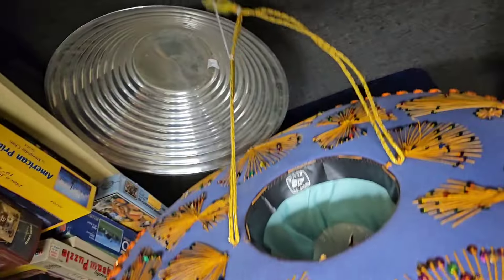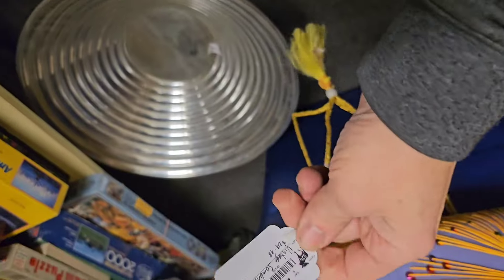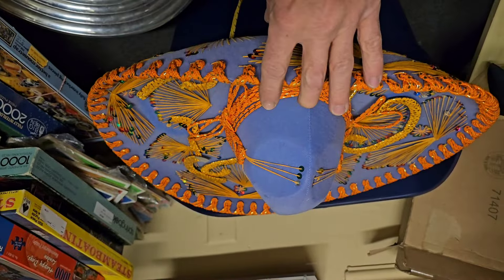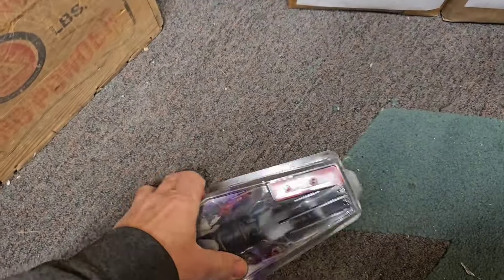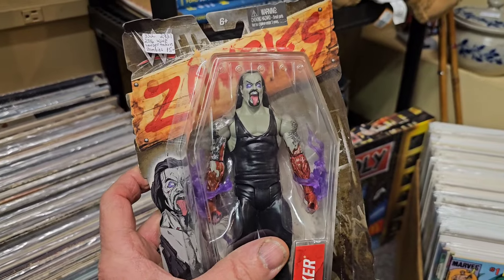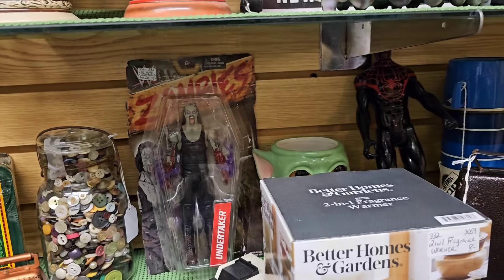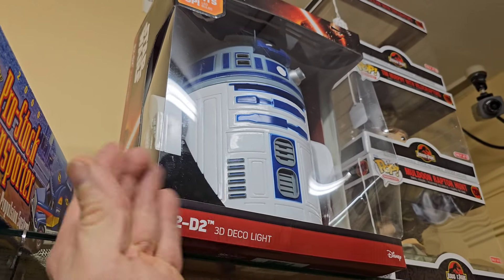Like a sombrero - that thing's big! How much is that? Thirty bucks - vintage sombrero. It's kind of fun. Here's an Undertaker figure here - look at that, it's kind of cool.